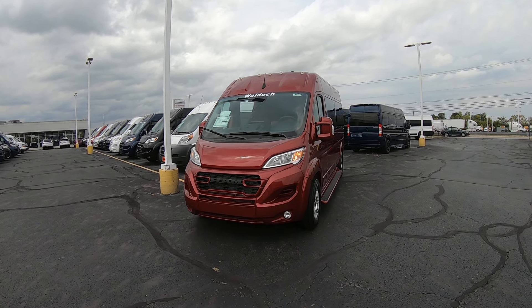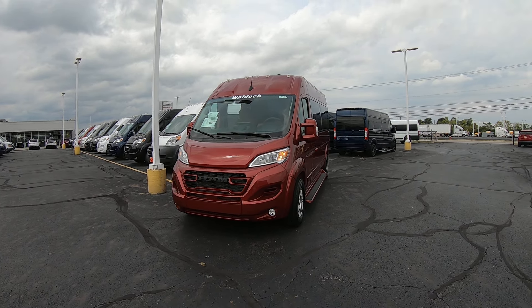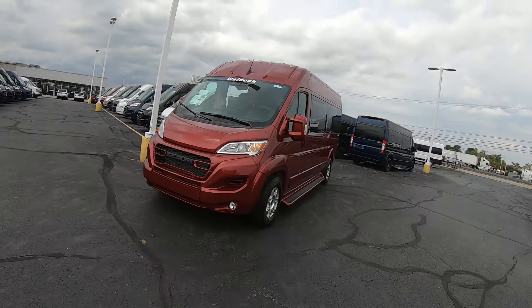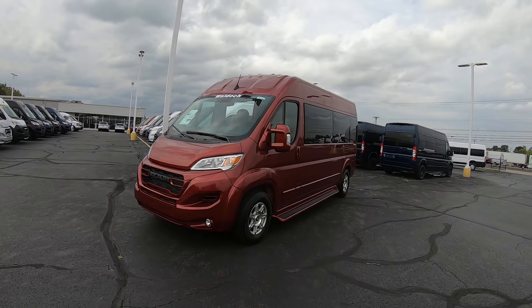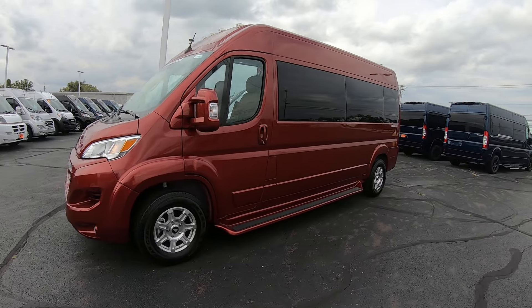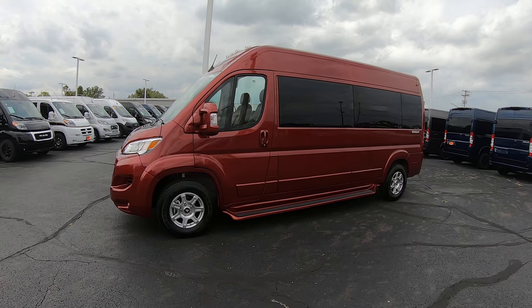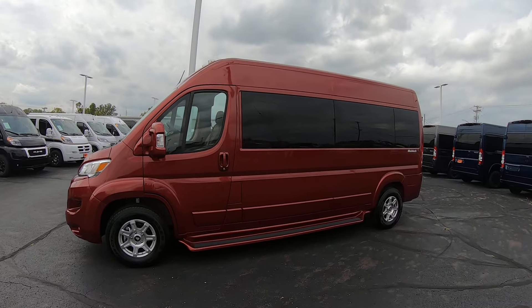It's a new 2023 Ram Promaster high roof conversion van. It is deep cherry red on the exterior, 17-inch alloy wheels, the running boards, mirrors, handles — everything's been painted to match, giving it a nice monochromatic look.